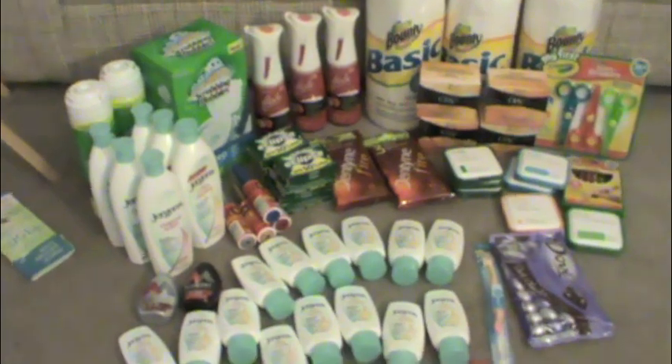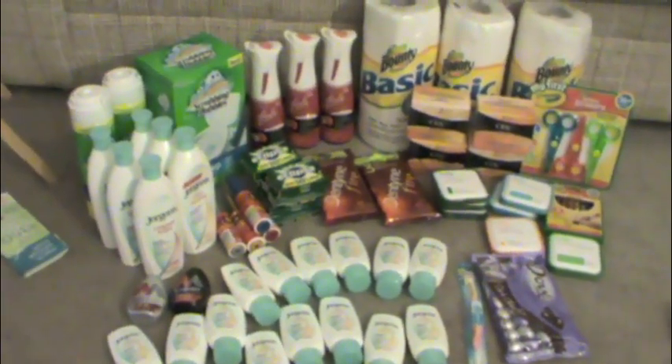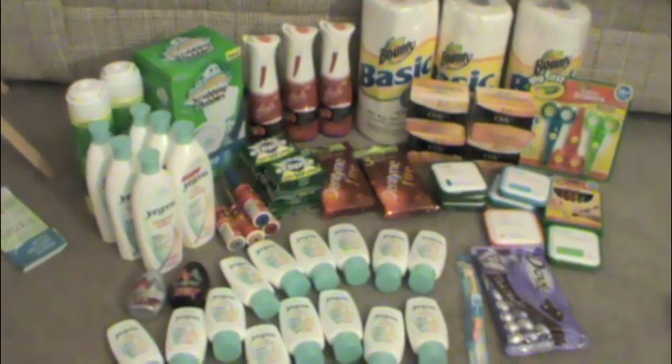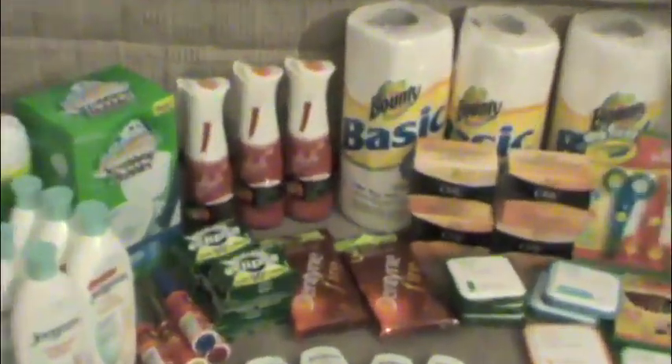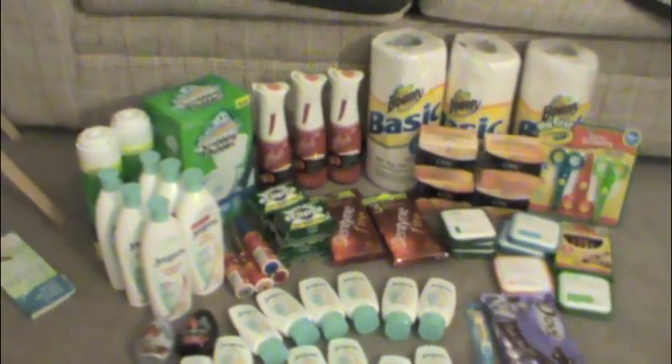Hey everyone, this is my little Target haul. I had a pretty good time at Target today. We got the Dentyne Ice — everybody knows about those.